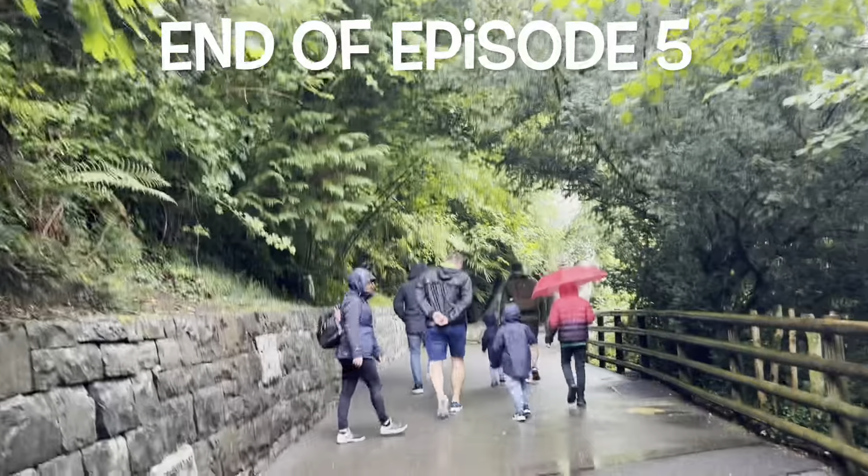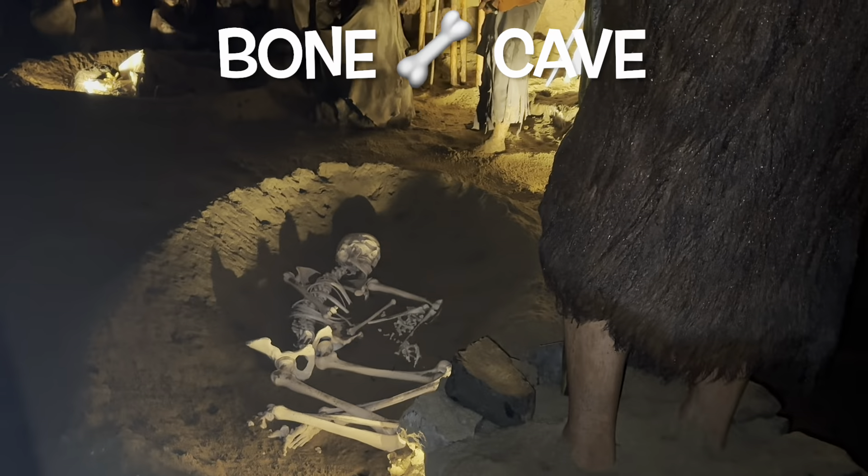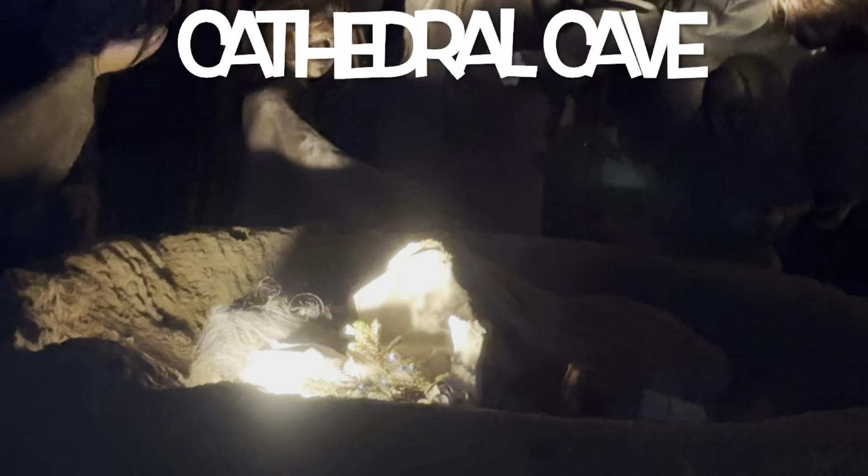This is the end of episode five and we will be visiting the Bone Cave and Cathedral Cave in the next episode. Thank you for watching. I hope you enjoyed. Allah Hafiz.